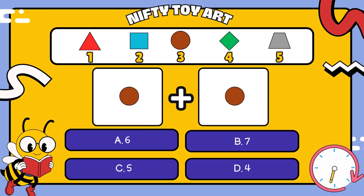I have a circle plus a circle. How many all together? That's right, six.